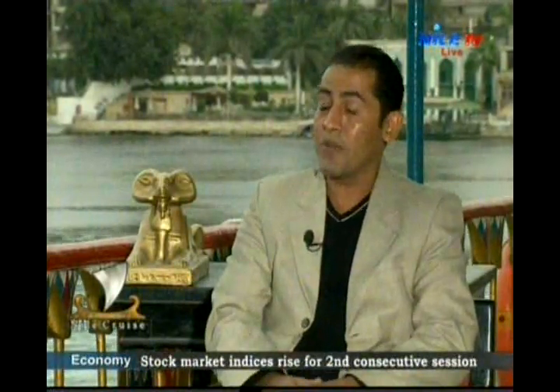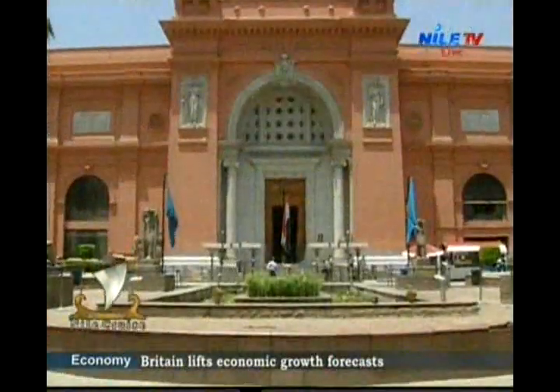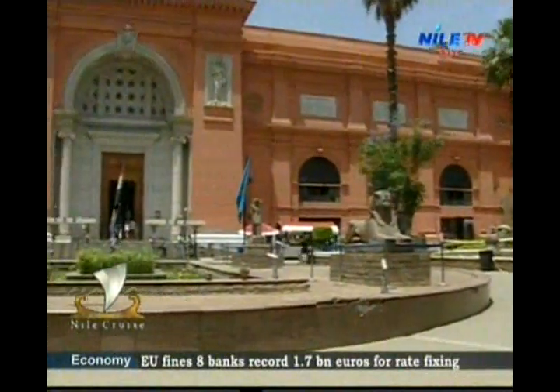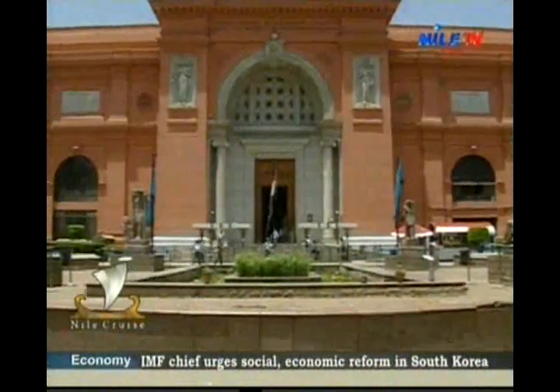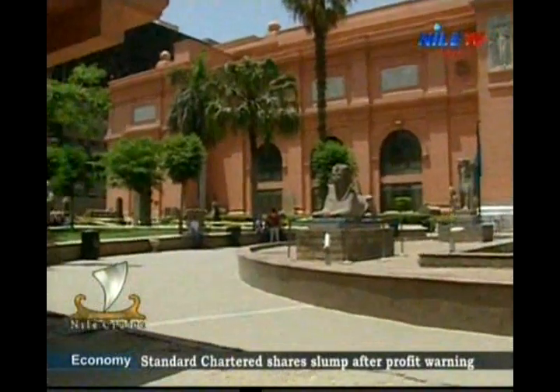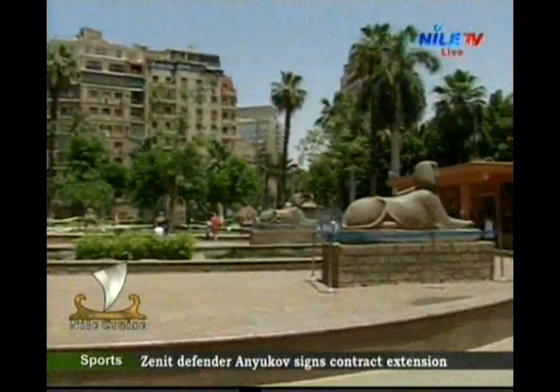Since they opened it in 1902, it has housed almost all of the artifacts discovered at the time in Luxor and all other sites here in Egypt, and they started to display them in different halls. By the way, it consists of 107 halls, divided into seven sections.